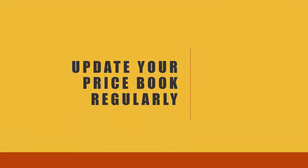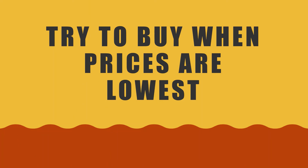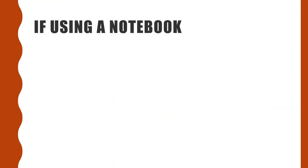Prices change, so a price book needs to be updated on a regular basis. Try to buy only when prices are the lowest. Make sure you use a pencil when marking in a price book because then you can erase the current price if a better one comes along.